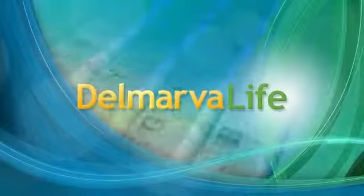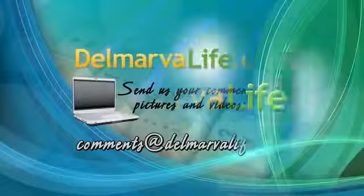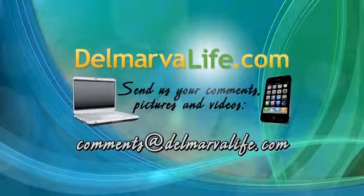The bottom line is: find yourself an expert if you're looking to remodel your kitchen. We have one right here — Mike Donahue with Kitchen Concepts. If you'd like to learn more about refacing or Kitchen Concepts, just log on to our website, DelmarvaLife.com, and click on the show tab.